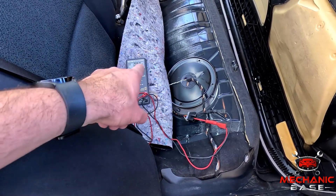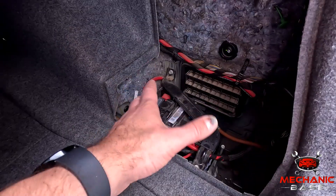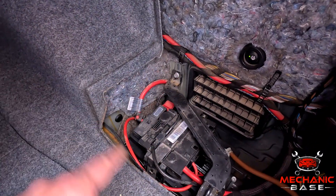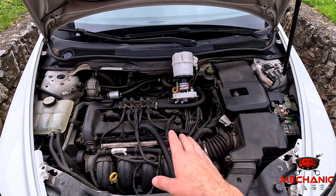If there isn't any meaningful voltage, one or more wires may be broken or damaged. In addition, many cars have an inertia switch which shuts off the power supply to the pump in an accident.